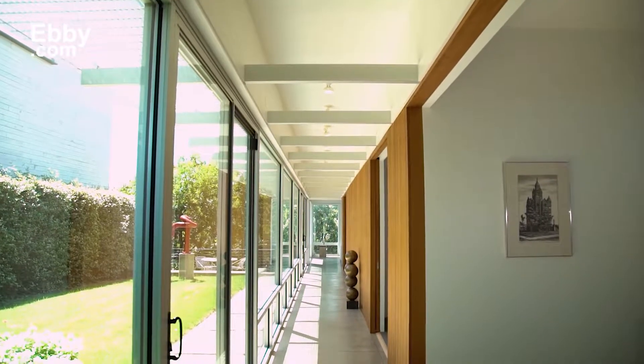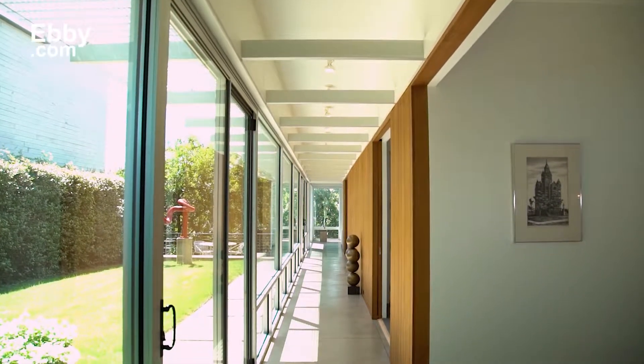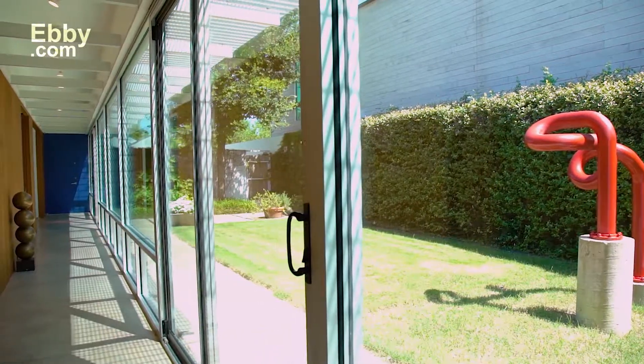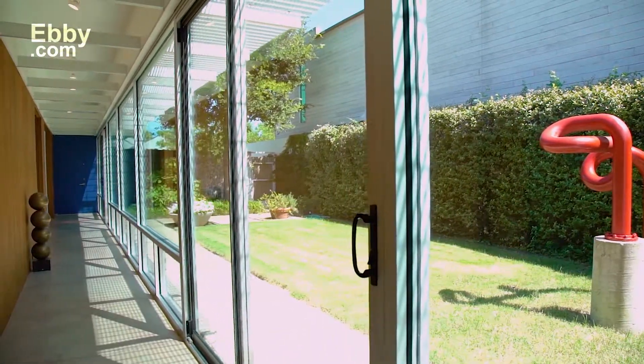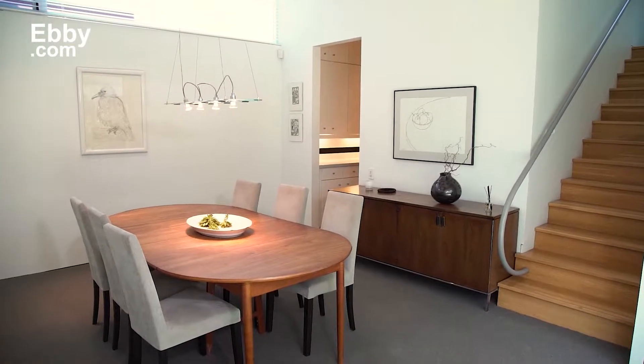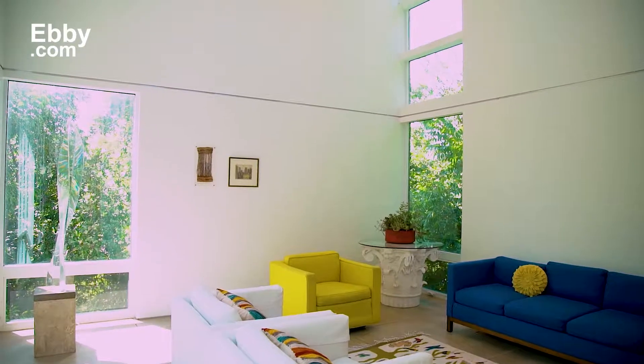This unique one and a half story home has a stunning glass wall running the length of the house to separate the custom garden from the first floor. This has daylight naturally illuminating throughout most of the living spaces, including the cozy dining room and spacious high vaulted living area.